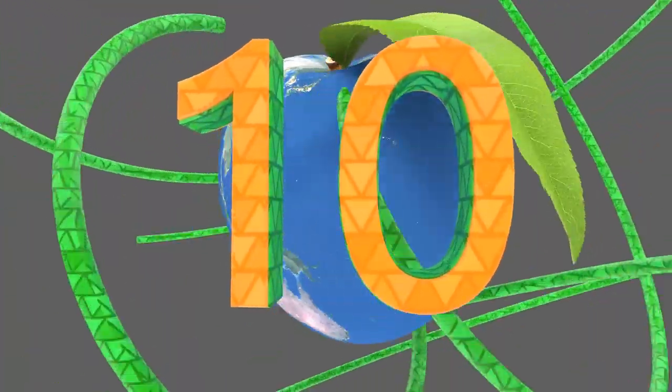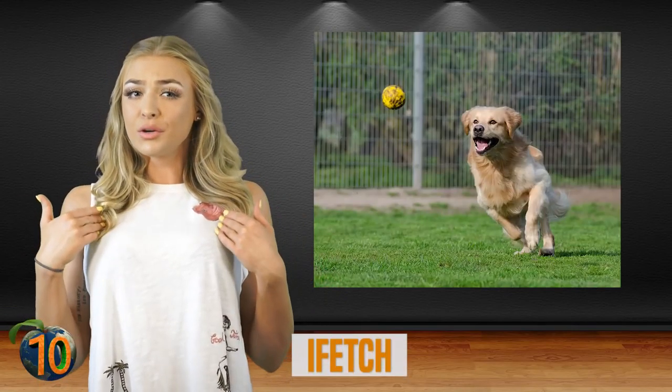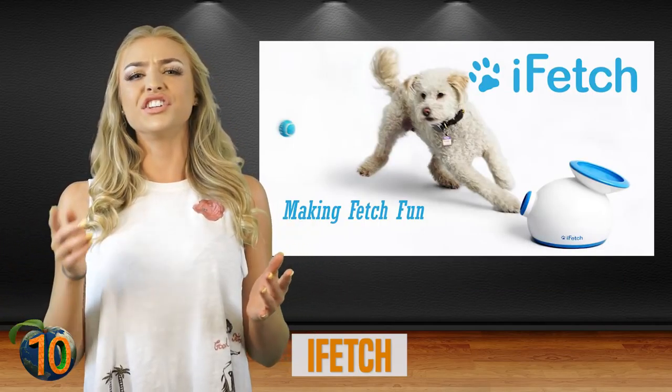Number 10: iFetch. Here's the thing — dogs love to run and fetch, but humans get a little tired. The solution? A robot that plays fetch with your dog.